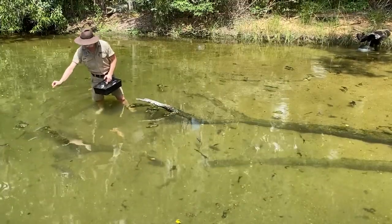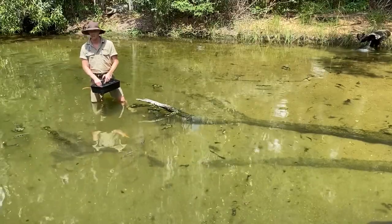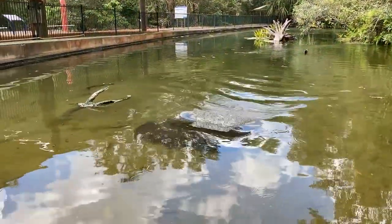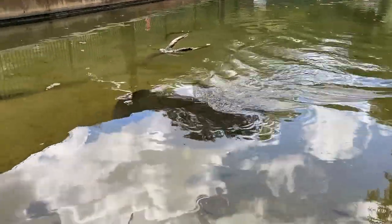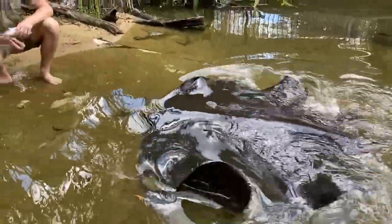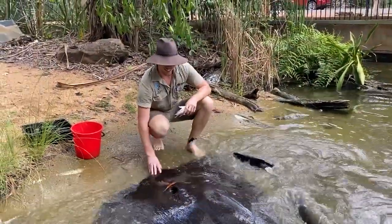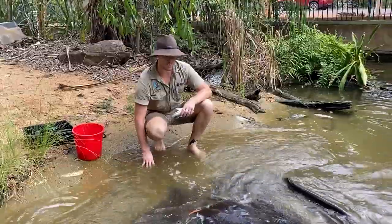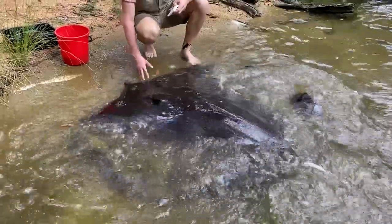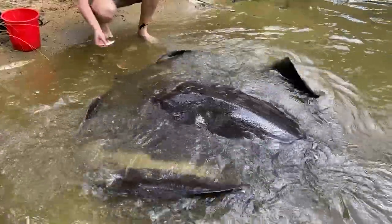After the archer fish, let's dive straight into feeding the stars of our show. Here they are — this is Big Geraldine, and she's one of three of our Australian freshwater whip rays. I'm not too sure if any of you know that we actually have freshwater rays here in Australia, but this is our only species of freshwater ray.